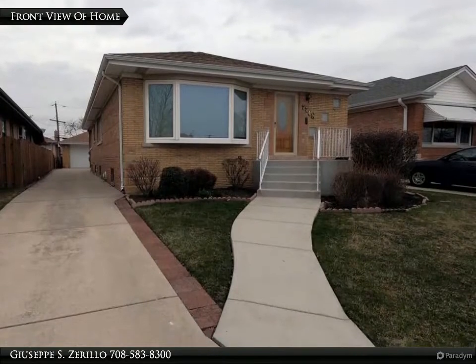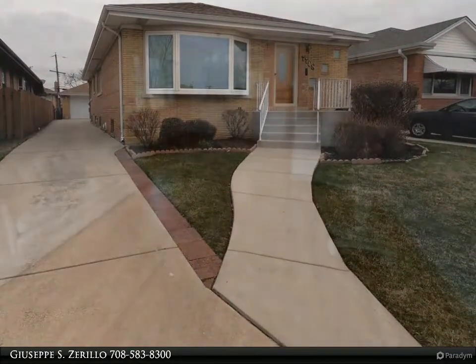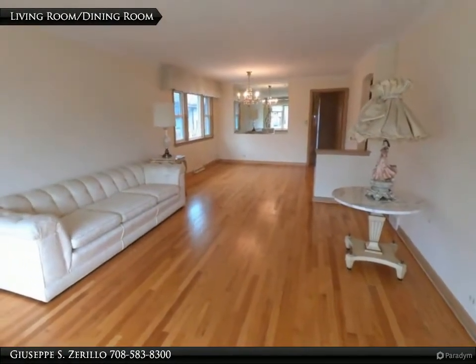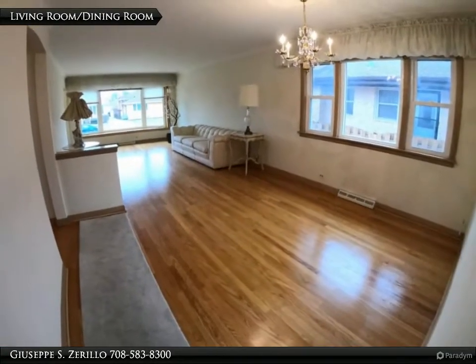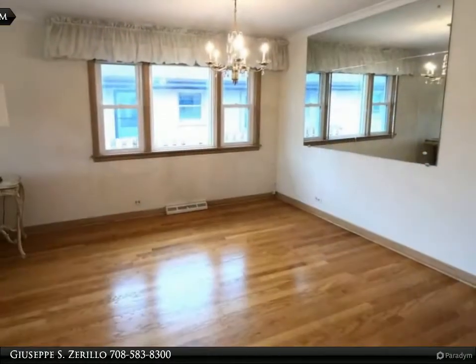This stunning Frederickson style Norwich ranch is ready for you to move right in and definitely shows the pride of ownership. Gleaming hardwood floors throughout the living room, dining room, and bedrooms on the main level. Spacious eat-in kitchen with pantry, leading directly to an enclosed back porch. Bathroom on the main level has been recently updated.